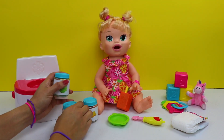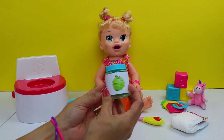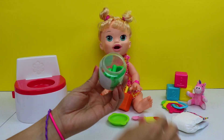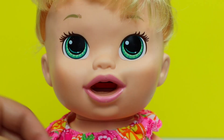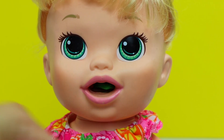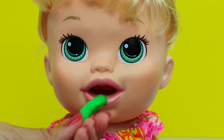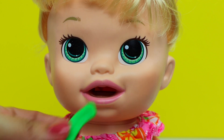Let's feed her. We'll start off with some healthy apple slices. Okay Sarah, open wide. Just a few more pieces, Sarah. Good girl!